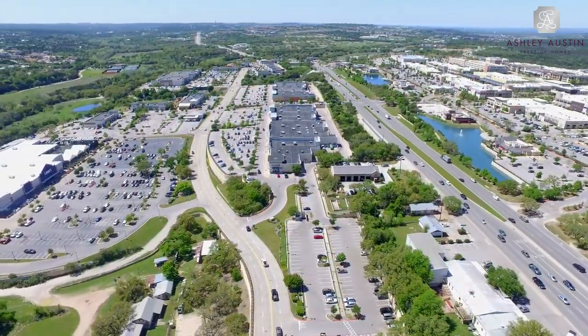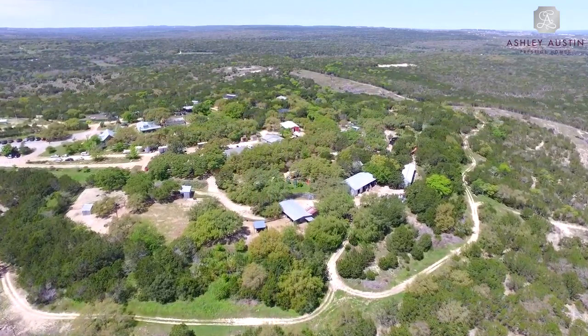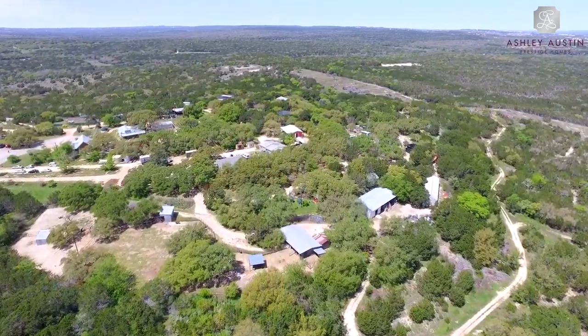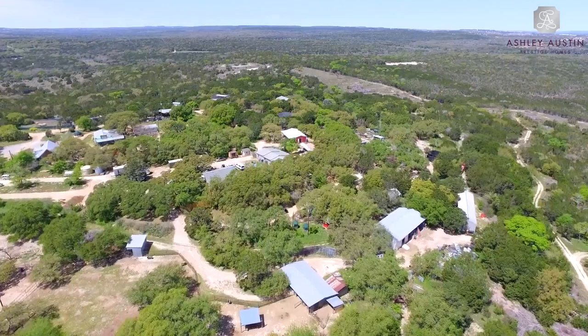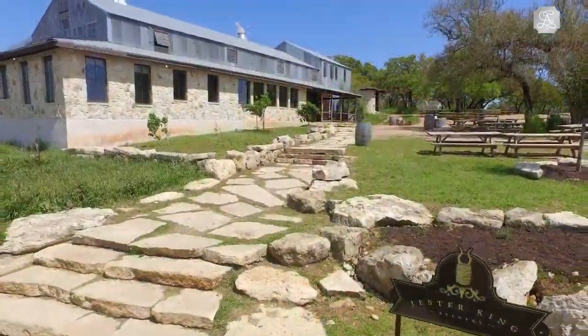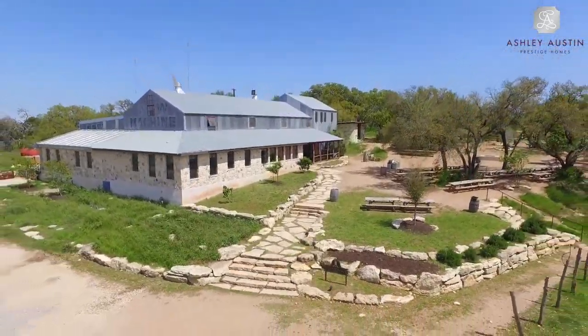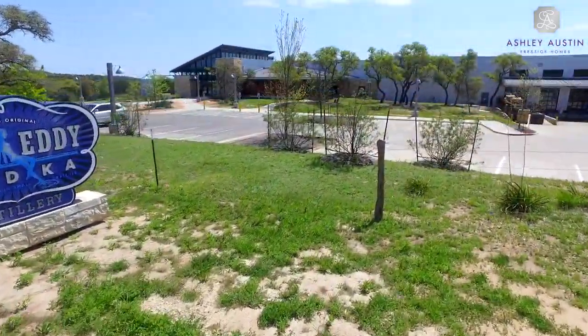Recreational opportunities are also close at hand, from the hundreds of acres of pristine land and a natural swimming pool at the Hamilton Pool Reserve, to hundreds of exotic animals at the Austin Zoo, and numerous local wineries, cideries, breweries and distilleries that are ideal for getting a real taste of the Hill Country.